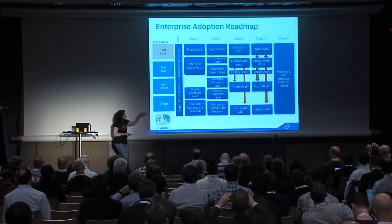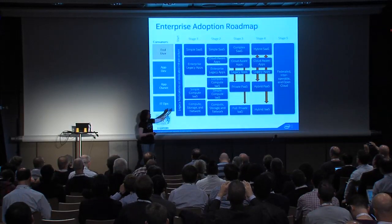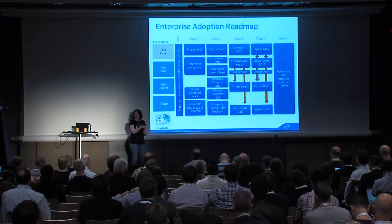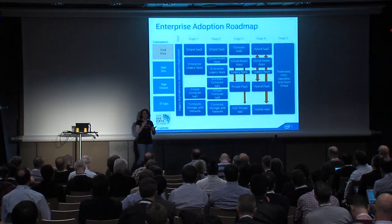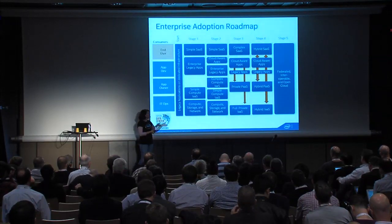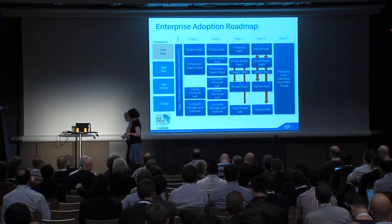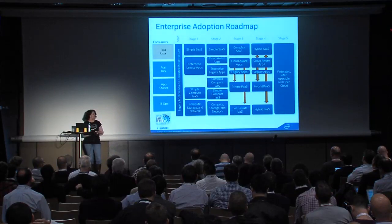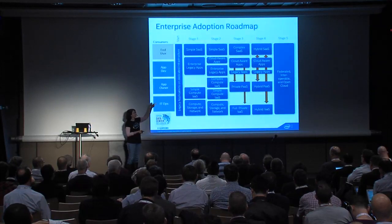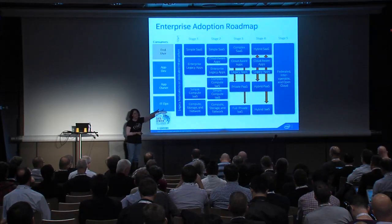We're in stage two production and stage three investment in terms of Intel IT. There are tools available where you can benchmark yourself and think about how to get from one level of maturity to the next. The end game is to achieve a federated, interoperable, and open cloud — that's really where we're going. The migration of legacy apps to cloud-aware is also part of this, and you can see where PaaS fits into things.